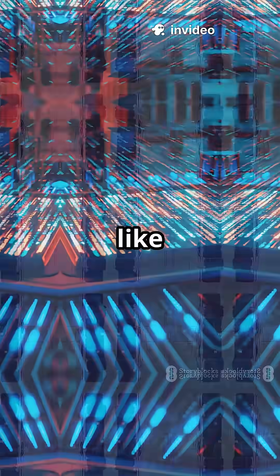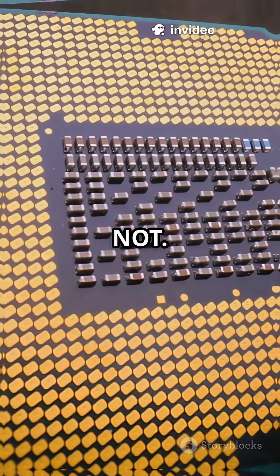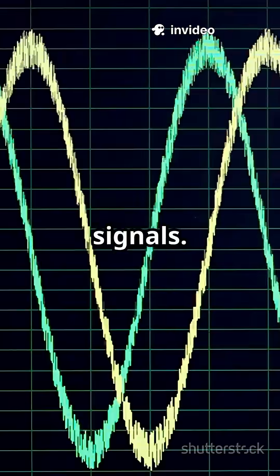They combine to form logic gates like AND, OR, and NOT. These gates perform basic decisions on electrical signals.